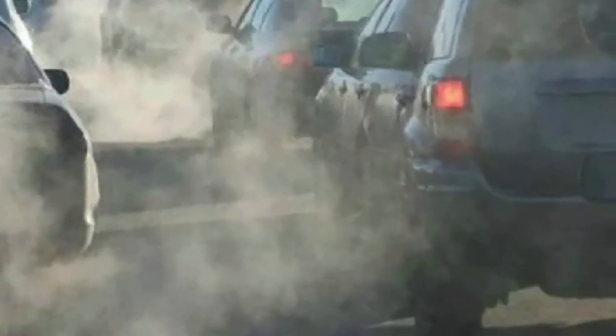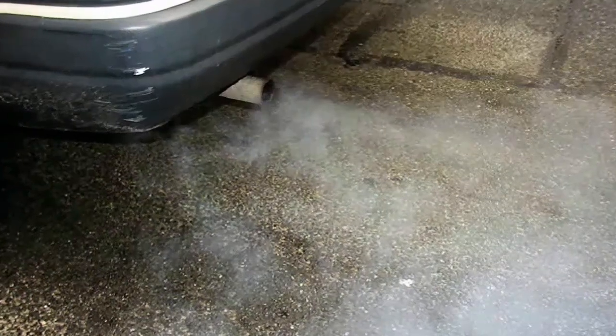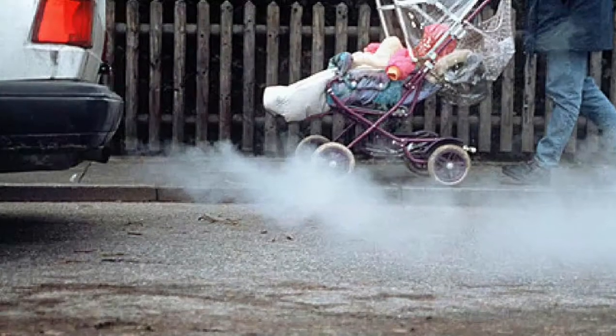However, the wide usage of these fuel engine vehicles causes severe air pollution, which results in some incidents such as asthma, haze, and even global warming.